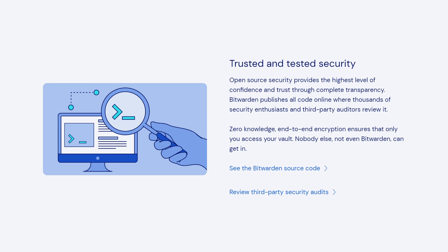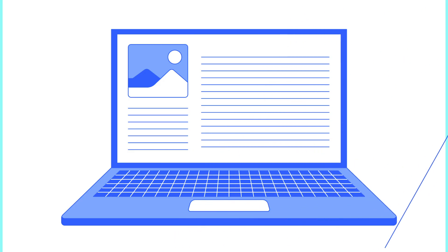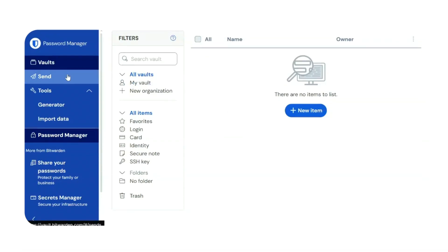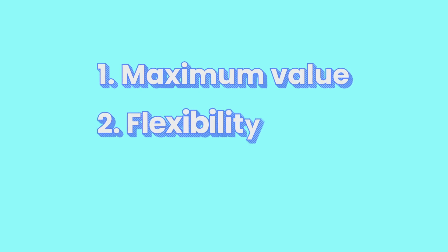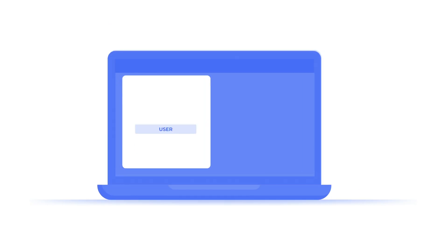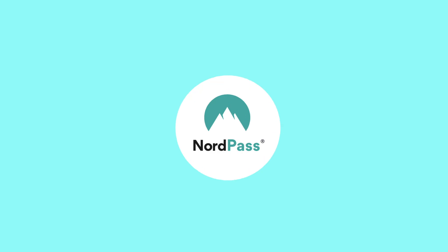Bitwarden is open source and extremely affordable, costing just about $10 for an entire year of premium. It's very popular with more tech-savvy users, runs on practically any platform, and even offers self-hosting. But it can get very technical for the average user. NordPass, on the other hand, has a slicker, more polished UI that's easier to use and more welcoming. In practice, if you want maximum value, flexibility, and transparency, Bitwarden wins — but if you prefer something more streamlined with more built-in conveniences and are okay with paying a bit more, NordPass might be right for you.